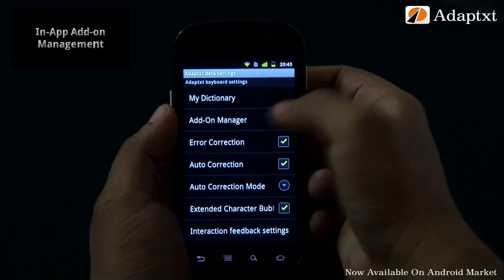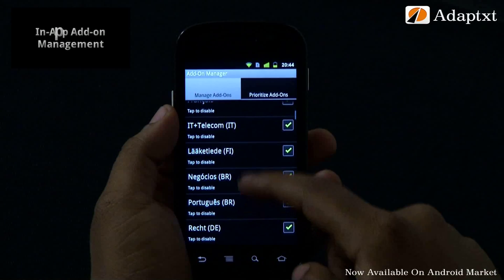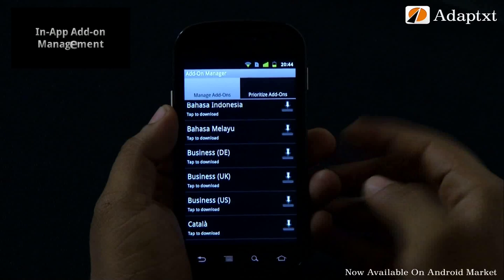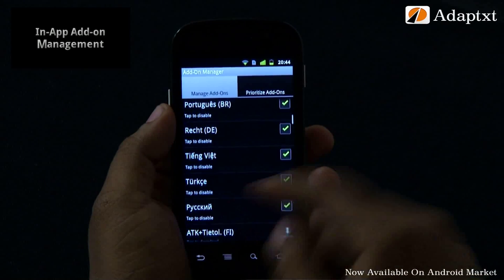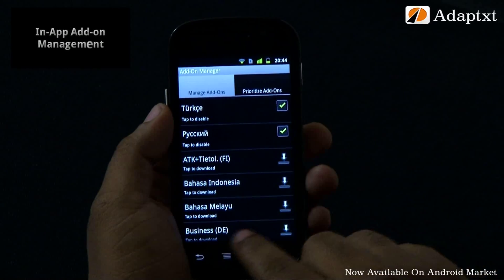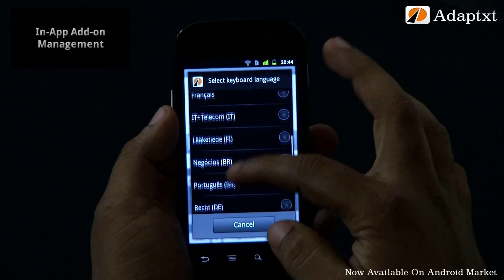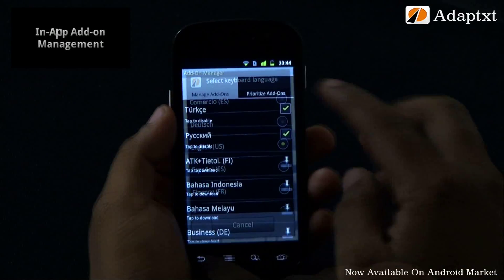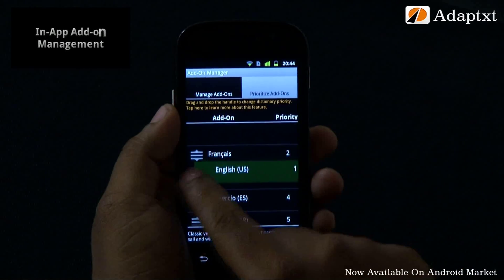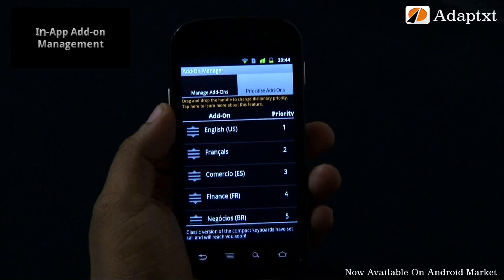Interestingly, all these add-ons can be managed from a single point via in-app add-on management. AdaptX provides an add-on manager view in its settings. You can check for the latest AdaptX add-ons without visiting the Android market — just tap on the desired add-on to kickstart the download. You can enable or disable add-ons from here. Long press on the space key and it lists all the enabled add-ons. The prioritize add-ons menu lets you manage priority settings for the enabled dictionaries — drag and drop within the list using the drag-drop icon to change priority.